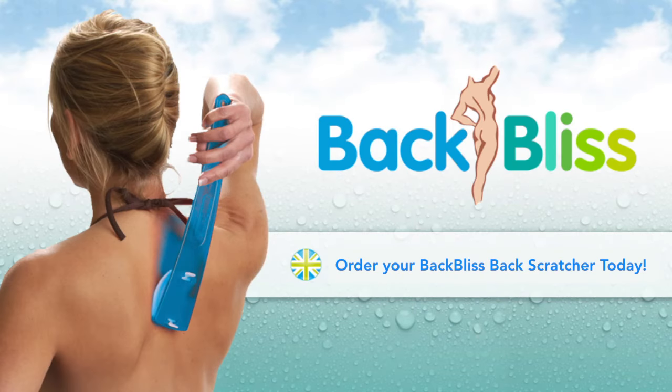Order your back scratcher today at www.backbliss.com/back-scratchers/ or follow the link in the description below. Bye!